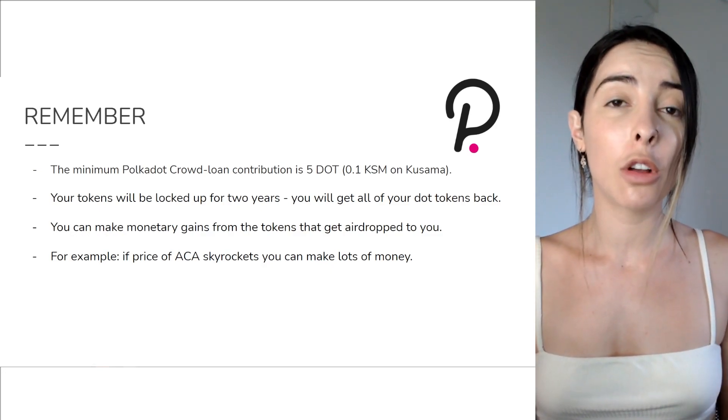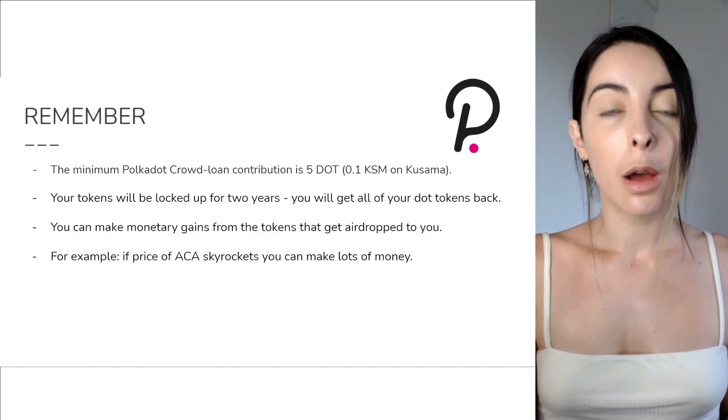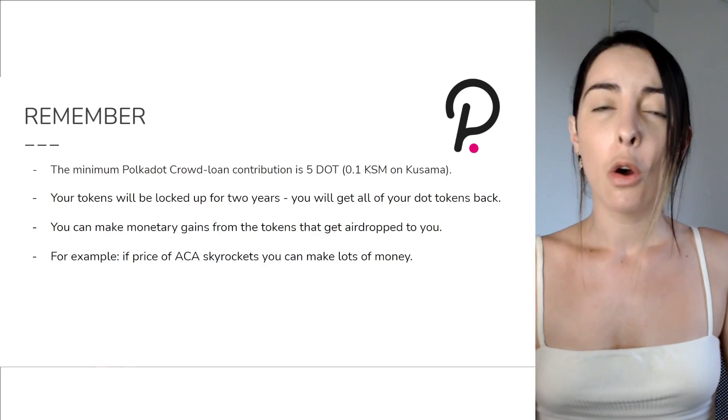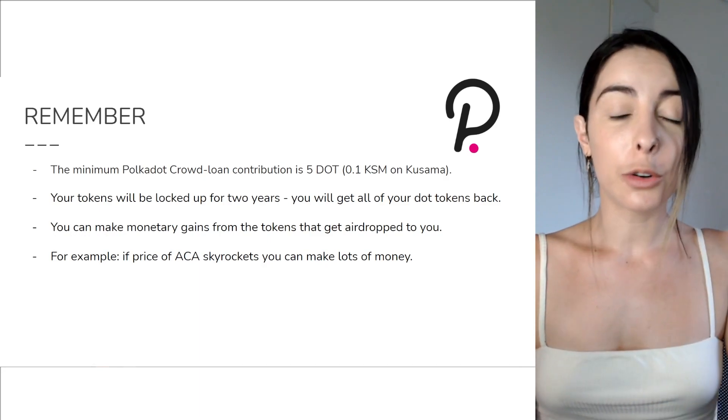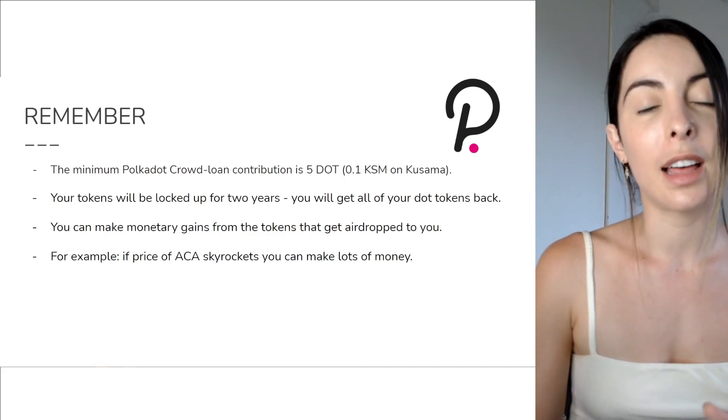Your tokens get locked up for two years, which means you can't access those tokens for that two-year period, but you'll be airdropped the native tokens consecutively or periodically, depending on which cryptocurrency project you decide to loan your tokens out to.